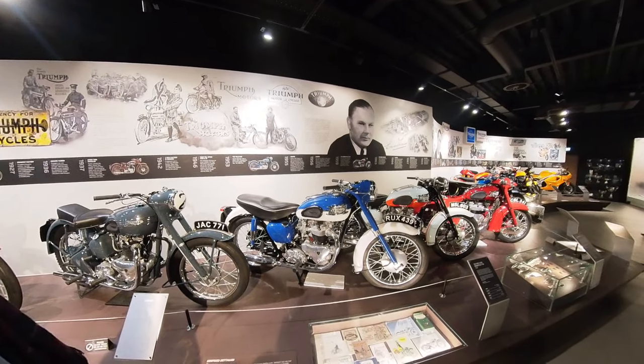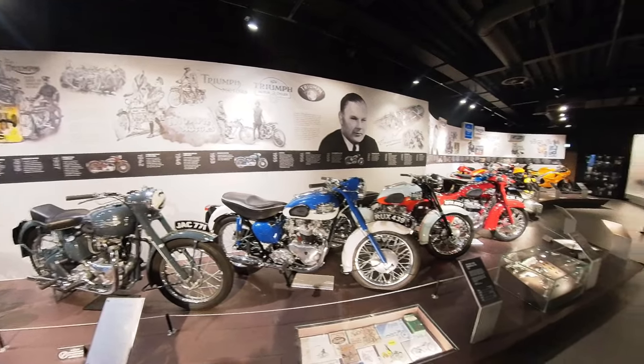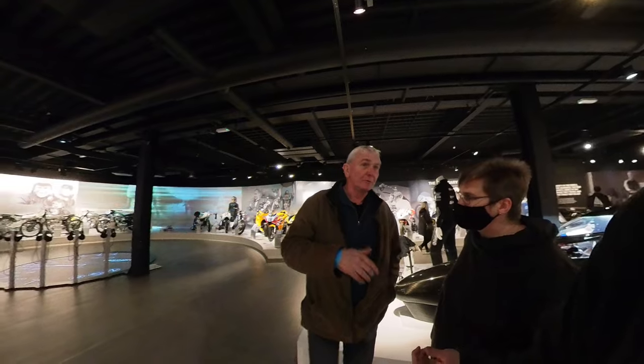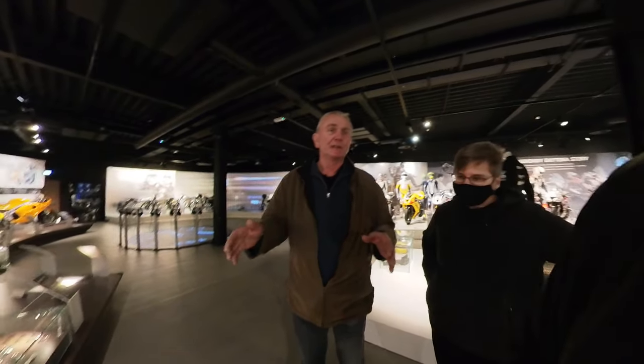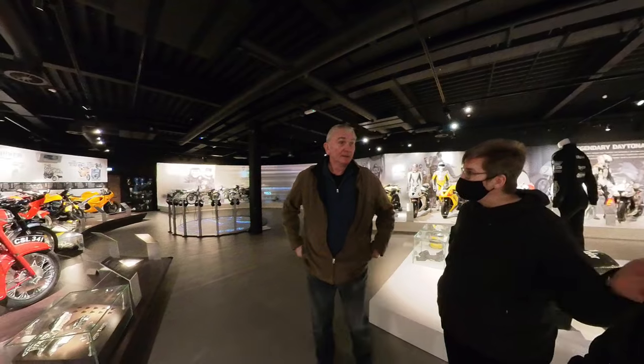They've got the entrance decked out with the million milestone. The 1901 is being unveiled tomorrow in the EEC next to the one million bike, and that's then going to replace this one on display.